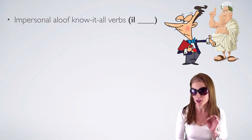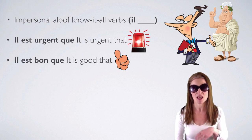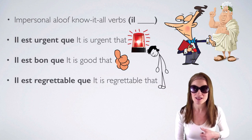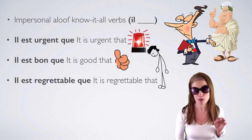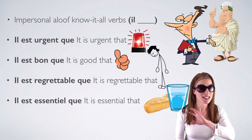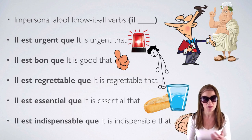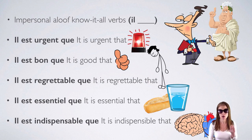Some more impersonal, aloof, know-it-all verbs using il: il est urgent que — it's urgent that. Il est bon que — it's good that. Il est regrettable que — it's regrettable that. Il est essentiel que — it's essential that. Il est indispensable que — it's indispensable that. Notice we say 'indispensable' with an I but the French use 'able' with an A. Here we have some vital organs — brain and heart — they're indispensable.